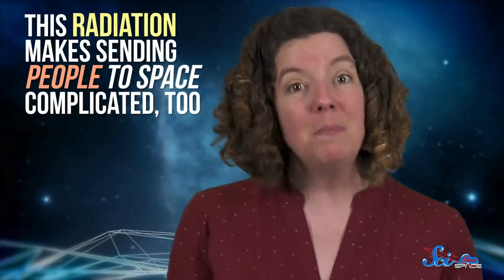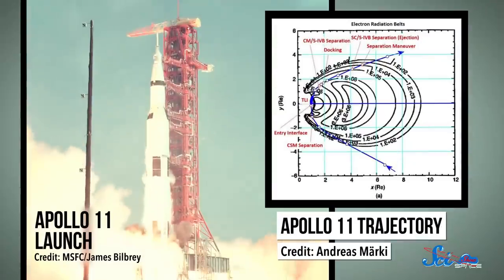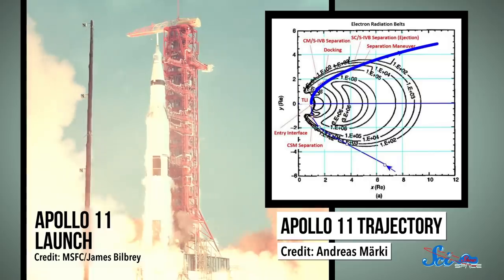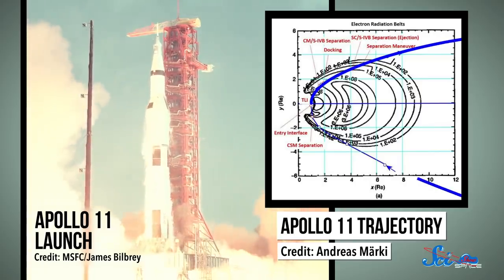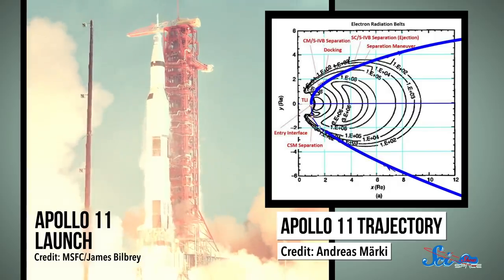Which is another reason scientists are studying all of this. But it's not all about electronics either. This radiation makes sending people to space complicated, too. It's not much of a problem right now, because our astronauts don't go up that high, but back in the Apollo days, missions had to go through the thinnest parts of the belts to try to limit astronauts' exposure to radiation. And assuming human missions become more common in the future, this radiation will be a major concern.